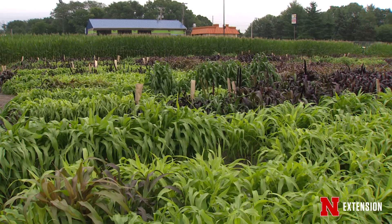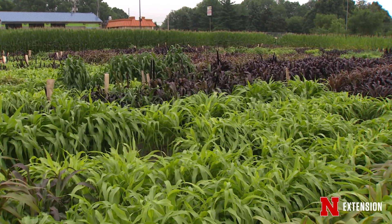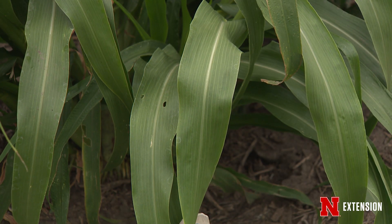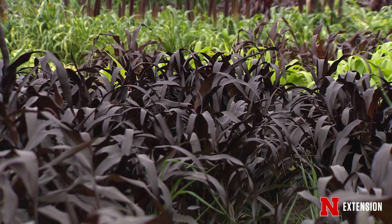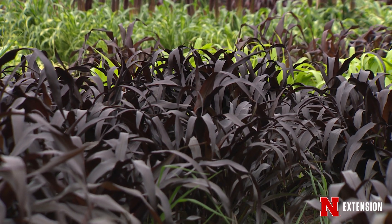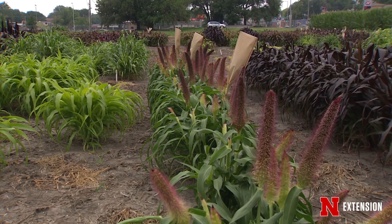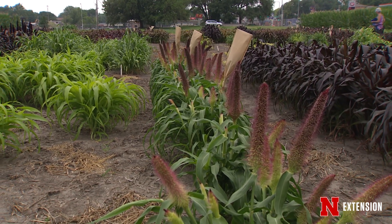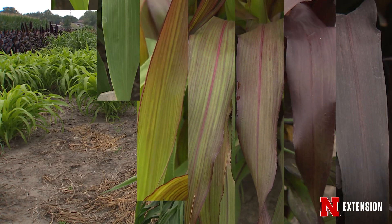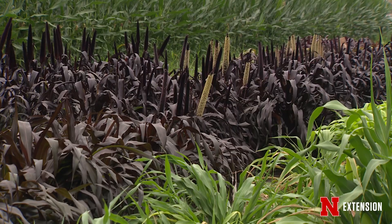Basically in our Ornamental Pearl Millet breeding program we're working with — it doesn't look like it — but we're working with two different colors: either this bright virescens green or a dark green background. And then we're also working with a couple of purple mutations that you can see in the foreground here. We're trying to combine different purple mutations either on the green background or the virescens background, and that gives us different colors. You can see the range of colors from some of these coppery colors to the bright green to the dark purples.